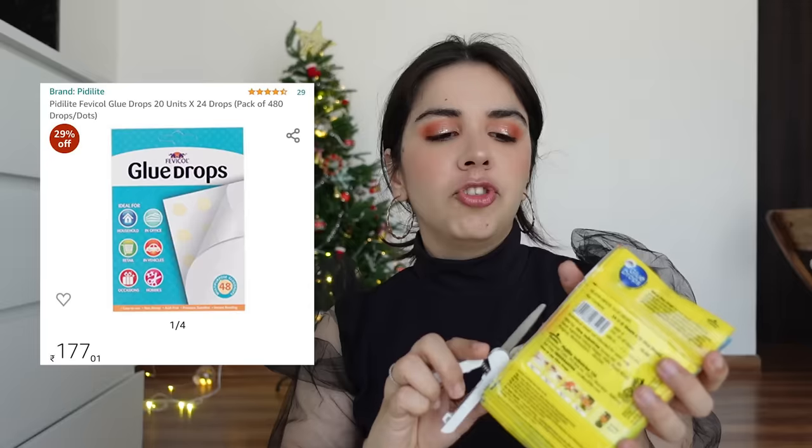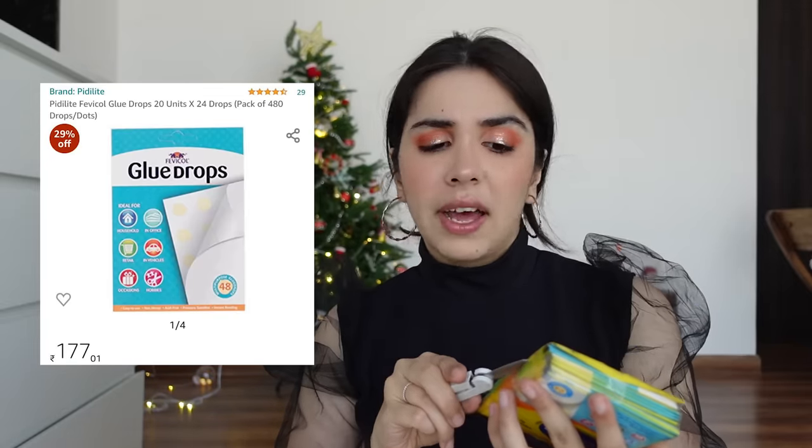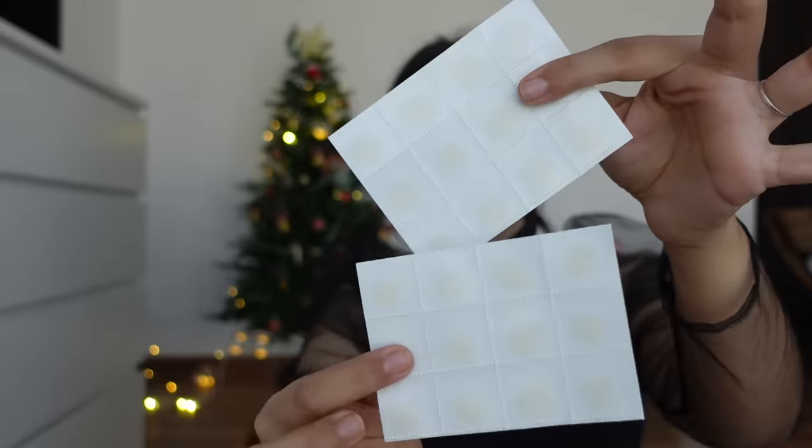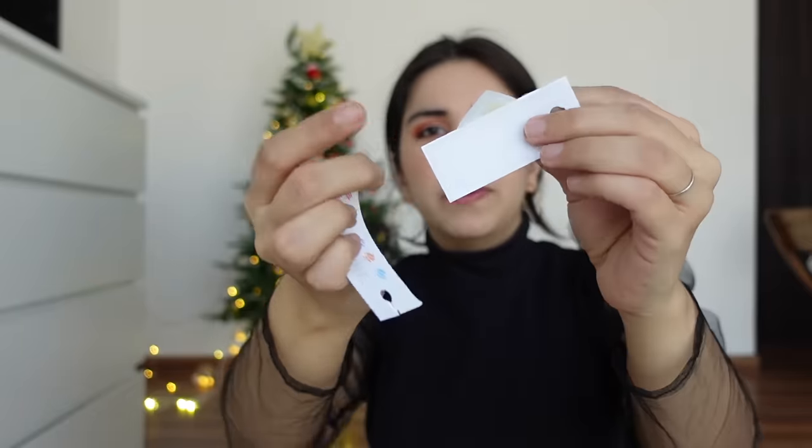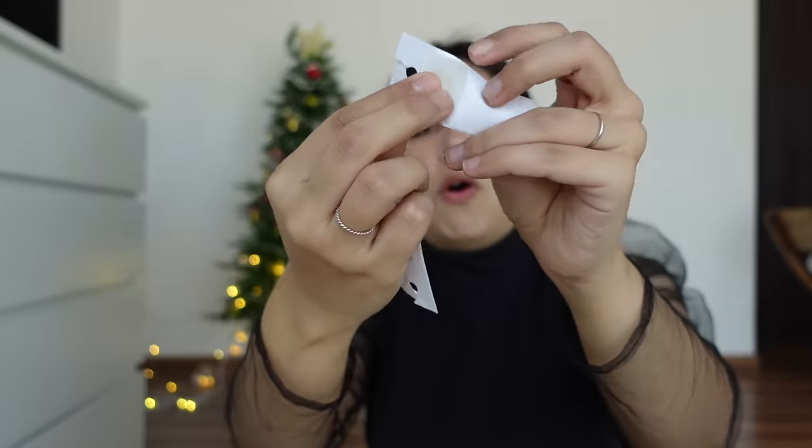Another extremely useful thing I got on Amazon was this set of glue drops. I've been using them for about 7-8 years. Each sheet has individual glue drops — you tear out a square, open it, and use it to stick two things together. I'm taking this paper and if I want to stick these two things, I put a drop on the paper and it's stuck. There's no mess, it's instantly sticking, very quick — not like Fevicol but definitely replacing it. I always keep a couple sheets of glue drops in my planner to stick everyday Polaroids.